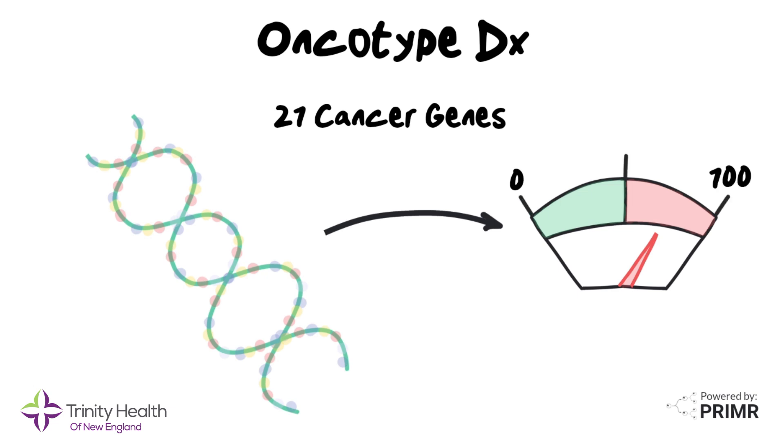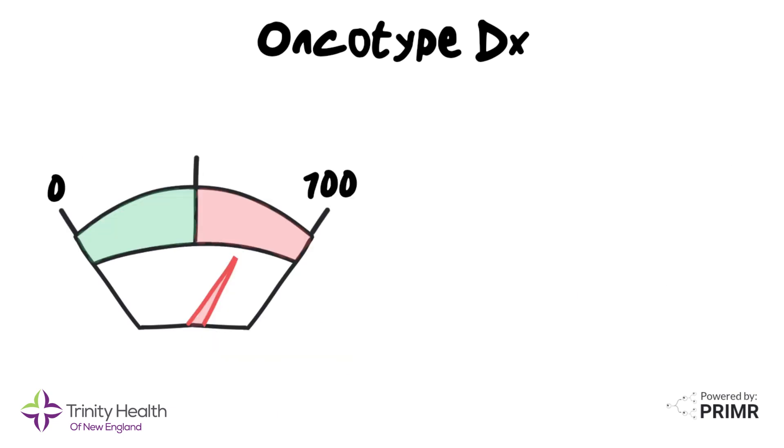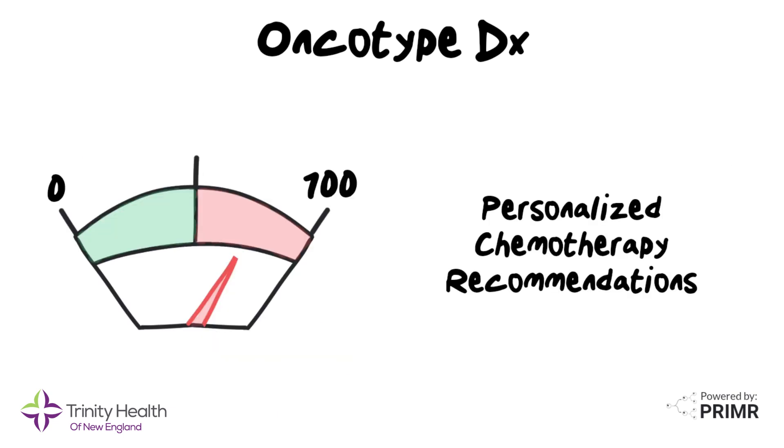That score predicts how aggressive that individual's cancer will behave. Doctors use this information to make personalized recommendations about whether or not that patient needs to have chemotherapy.